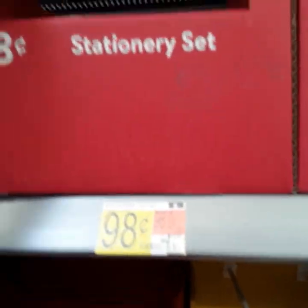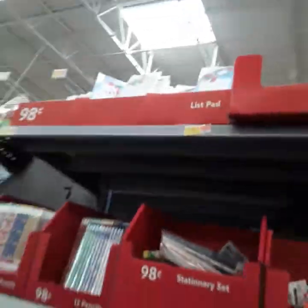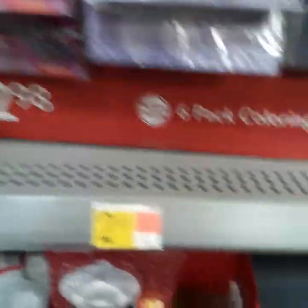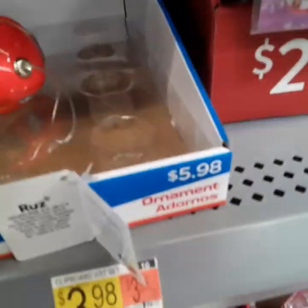They got blue, black, red, and green pencils for 98 cents — they got different kinds of those. This one has four of them included. Right here they got some notepad lift pads for 98 cents. They got these $2.98 six-pack coloring pads — Paw Patrol, Frozen, and other shows. They got these Paw Patrol ornaments — Rubble, Sky, and Marshall. And they got these stockings for $7.98.